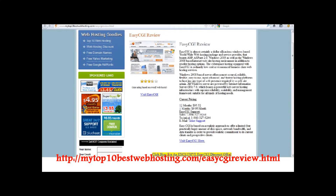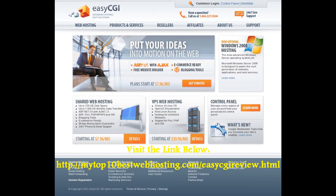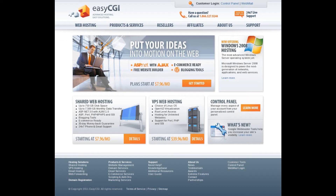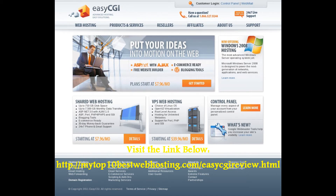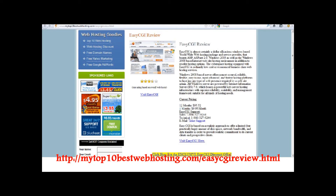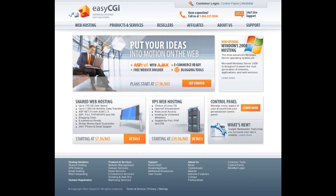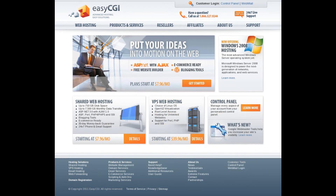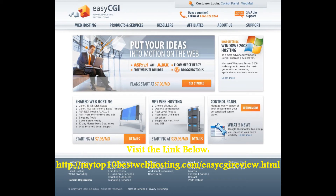EasyCGI is a popular top-rated web hosting provider. It is certainly a very affordable Windows-based web hosting provider that boasts ASP, ASP.NET 2.0, Windows 2003, as well as the Windows 2008-based website hosting environment, in addition to reseller hosting options. Visit the link in the video description field below to read EasyCGI reviews and to grab an exclusive EasyCGI coupon code.